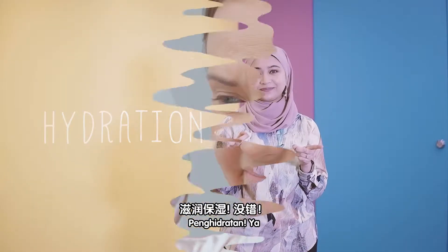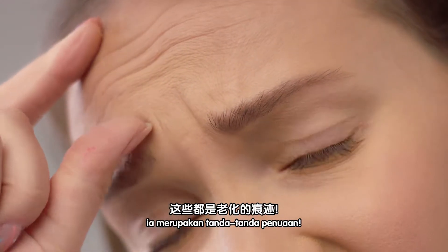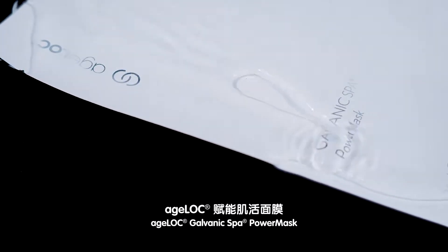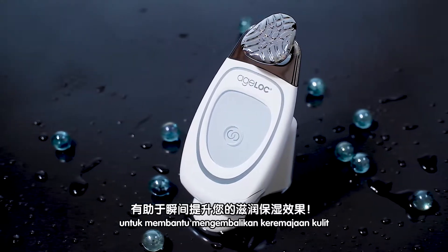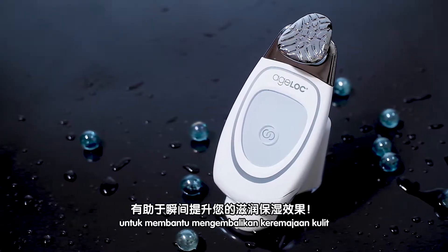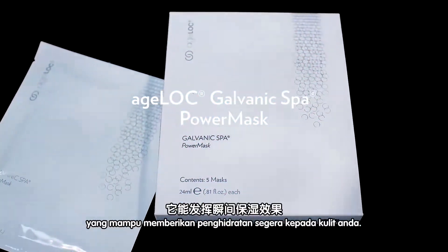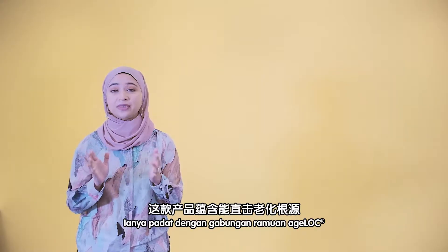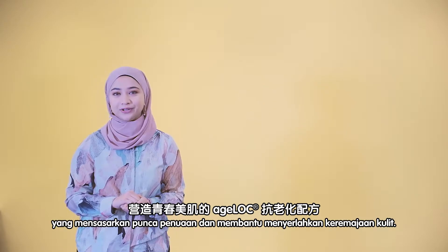Hydration! If you have fine lines and wrinkles, they are all signs of aging. Nu Skin has developed this all-new H-Lock Galvanic Spa Power Mask together with the usage of H-Lock Galvanic Spa to give you an instant surge of hydration. Introducing H-Lock Galvanic Spa Power Mask — it instantly hydrates and visibly plumps the skin. It is packed with H-Lock blend that targets the sources of aging and helps to create a more youthful look.